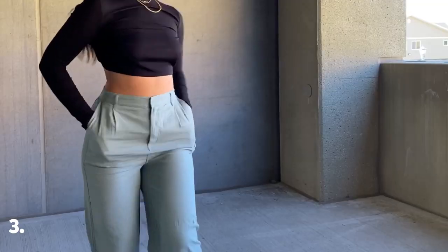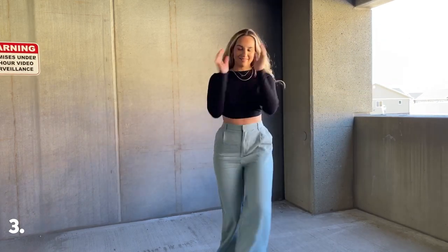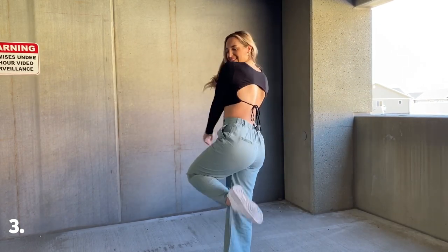Next we have a long sleeve open back top paired with some trousers. In addition to blazers, I definitely think trousers are also going to be a must for me this fall.